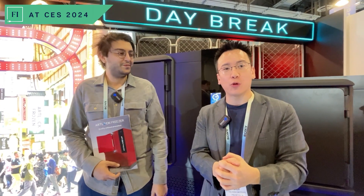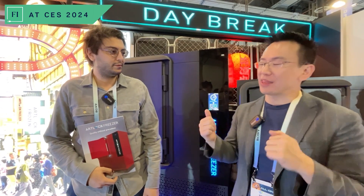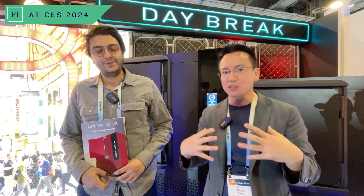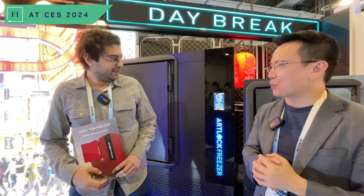Hi there, this is Brian Joy, Managing Partner and CEO of the Food Institute. We're here at CES 2024. Technology and innovation is something that we cover here at the Food Institute. And today we're here with the Head of Marketing, Radawi Yousef, at Daybreak. He's going to be talking to us a little bit about the freezing technology with some of the machines that we're seeing right behind me. Radawi, welcome to the program.